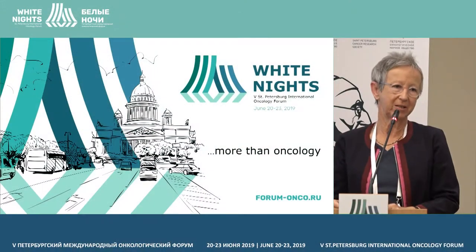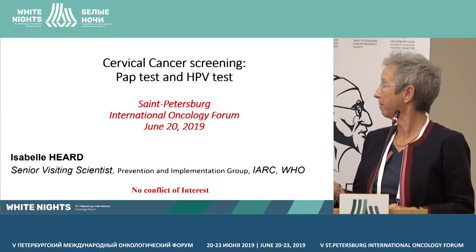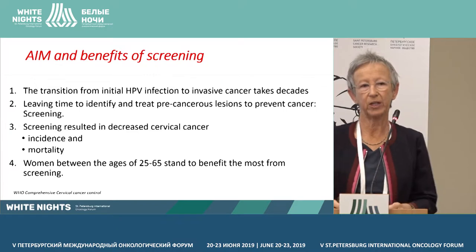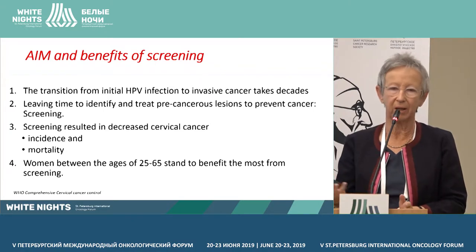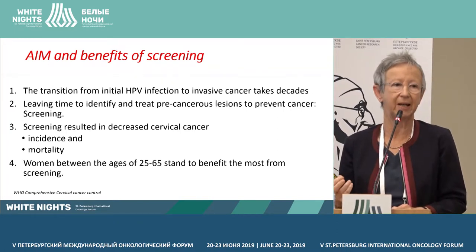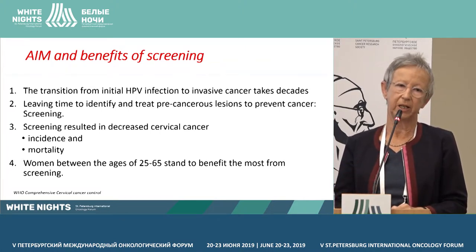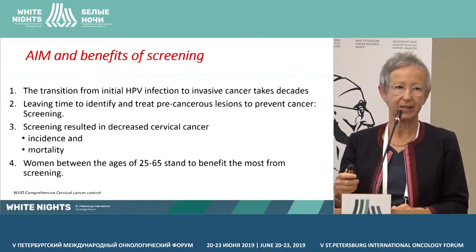We're going to talk about which screening test should be best used for cervical cancer screening. We've heard this morning that from the initial HPV infection in teenagers to cervical cancer, there is a long period of time, at least three decades, which leaves time to detect precancerous lesions and treat them, which is the aim of cervical cancer screening.